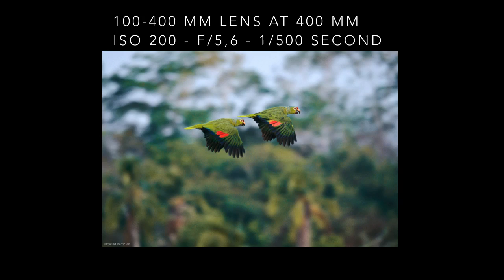This pair of red-lored parrots flew over the rainforest in the Darién Province in Panama one early morning. I panned them and shot a few frames as they passed by at high speed. Autofocus is very helpful in this kind of image, and they are in an almost synchronized flight.